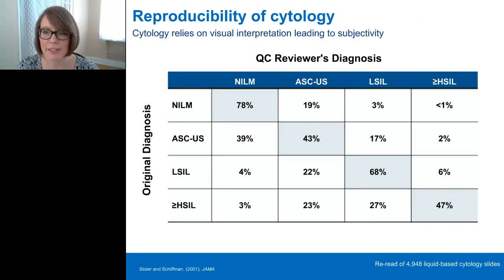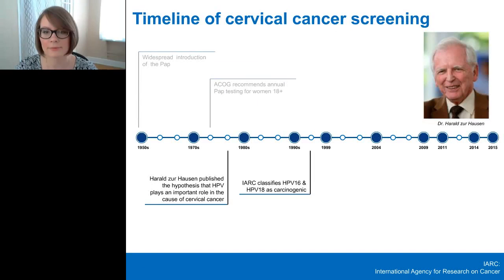The subjectivity of cytology is demonstrated clearly in data from the ALTS trial, where the National Cancer Institute had about 5,000 slides re-read by a second cytopathologist. Only about 78% of slides originally classified as normal were considered normal by the second cytopathologist. The reproducibility of the equivocal ASCUS diagnosis was fairly low at 43%. Most compelling is that only 47% of slides originally classified as high-grade were diagnosed as high-grade on review. Cytology-based screening has been very successful despite the underlying cause of the disease not being known.